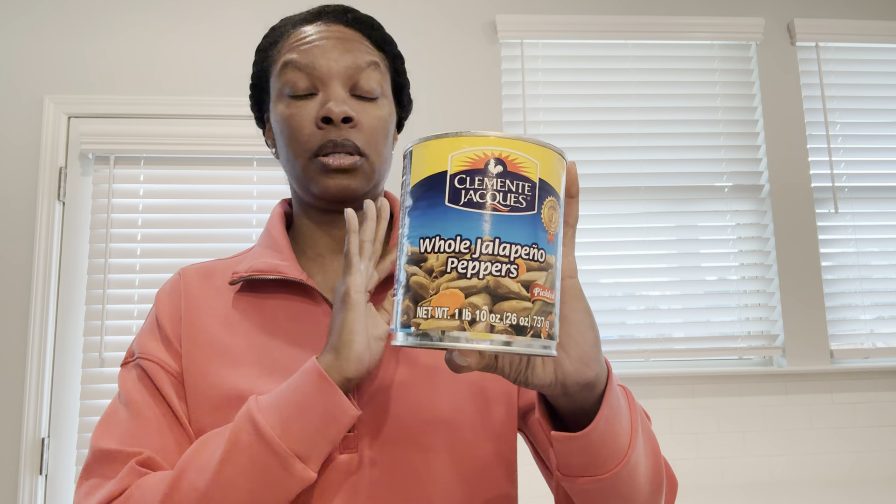I can give you a review on these — Clement whole jalapeño peppers, pickled. It's a 10 ounce and I finished the jar. I've been eating these, my son has been incorporating these with our greens and I have been loving it. This brand is really good. It tastes like the name brand. So I will grab a can every time I run out and hopefully Dollar Tree continues to carry it. If you like jalapeño peppers, this is really good.